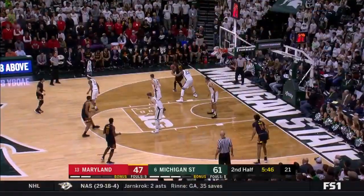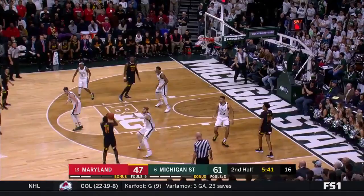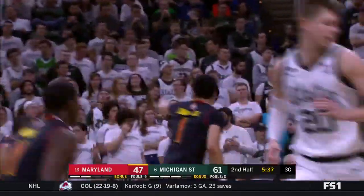Morsell finishes with authority on the other end — that's the block execution Tom Izzo wants. Fernando working against Tillman, but a knife of a pass through. Now Morsell — around it in, and Maryland is within 11.